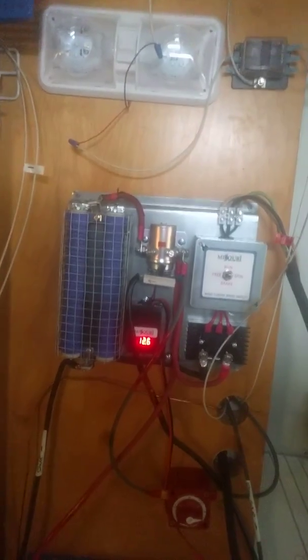This is our batteries, generator inverter, and all the controls for the wind and solar.